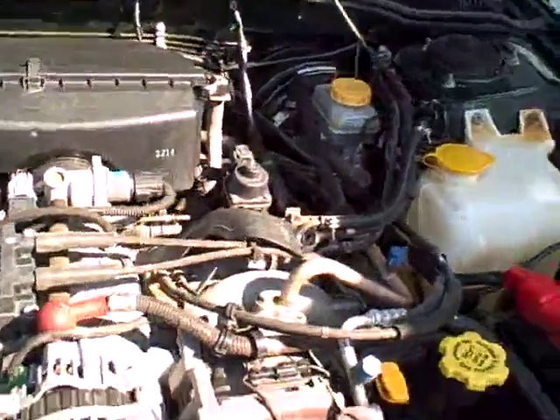Under the hood, the Subaru flat 4 — one of the most durable and dependable power plants. All the EPA emission stickers are present, so no sign of any significant prior damage.